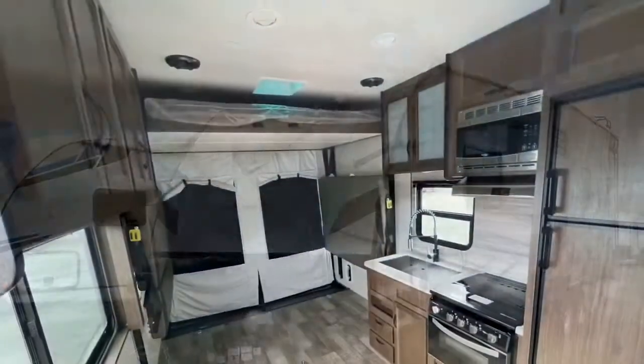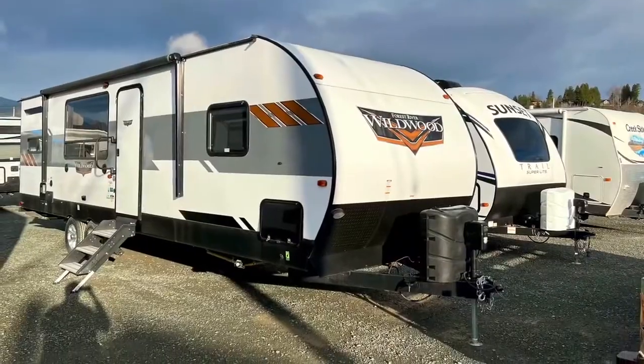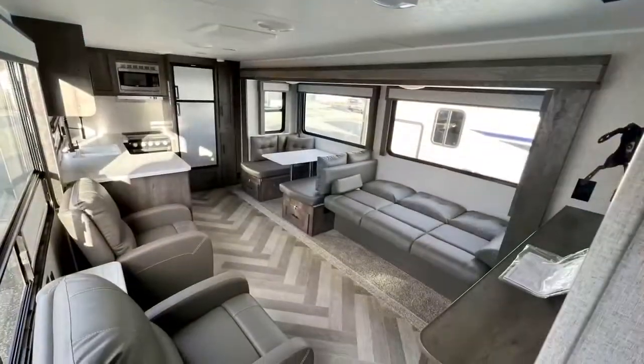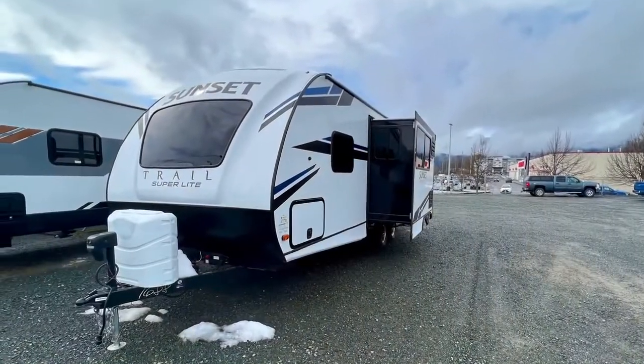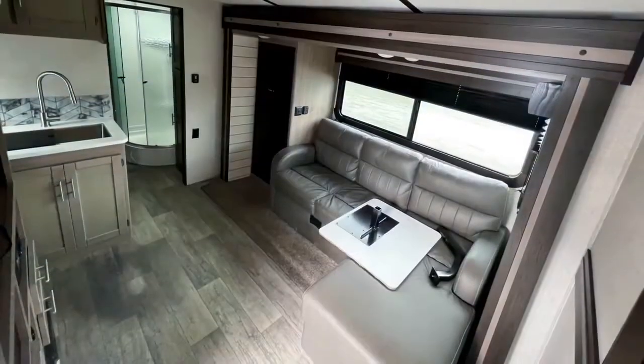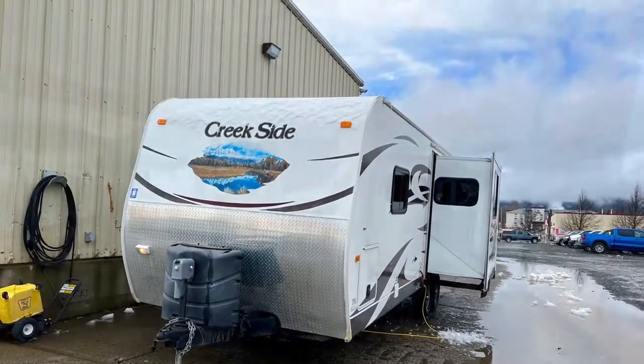We have a 2021 Wildwood 2.7 RKS — a nice rear kitchen with a bed up at the front, separate from everything else, that can sleep up to four to six people comfortably. We've also got our 2021 Sunset Trail 22RV — a nice king-size bed up at the front and a big bathroom at the back.